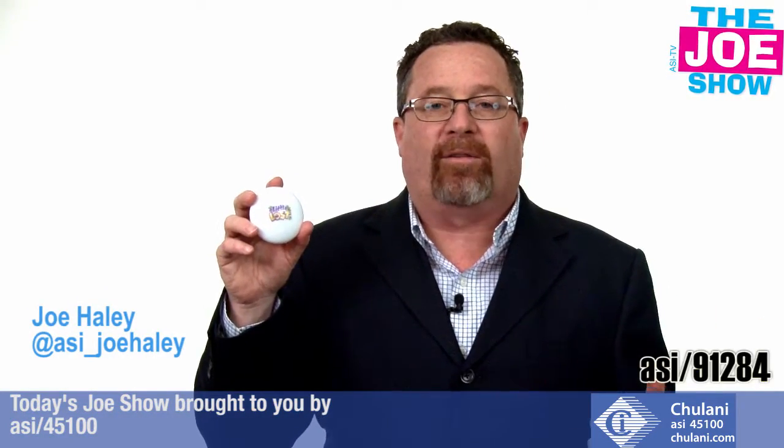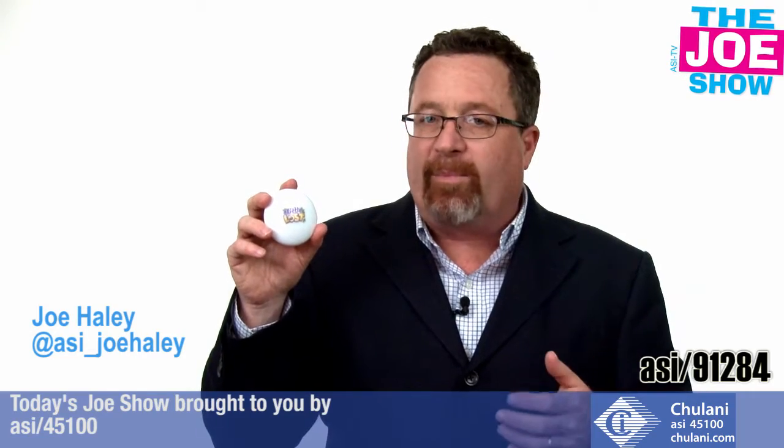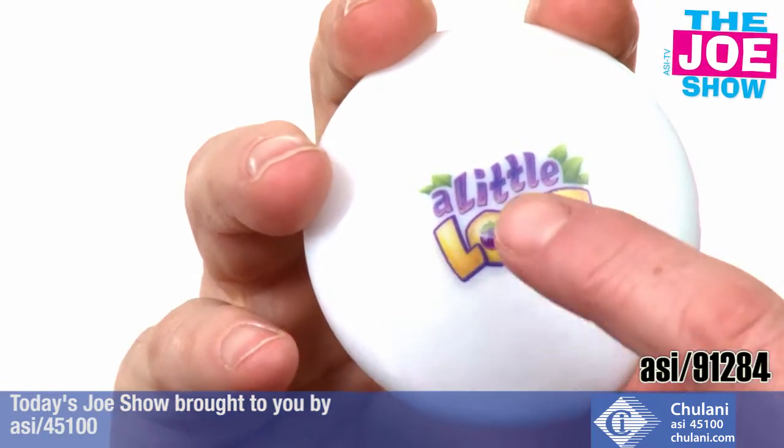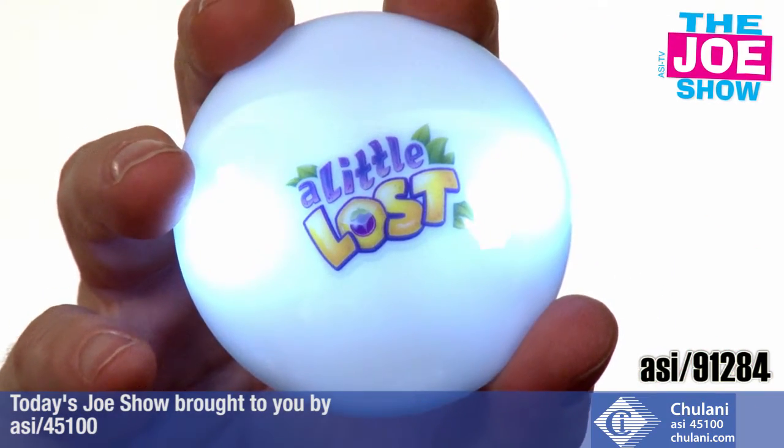Check out today's first product. It's called a bag light. You're going to put it in a purse, in a tote bag, in a backpack, and when you need to find something you're going to touch it. It's going to go on. So as you're walking and you're jostling around, the light doesn't go off.